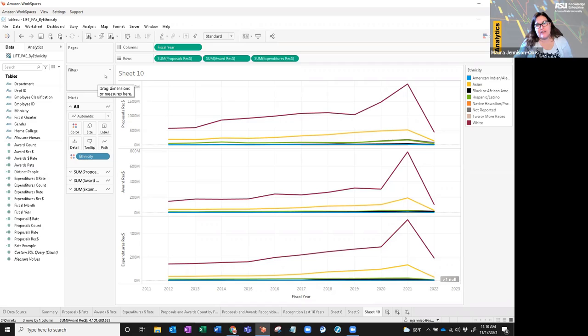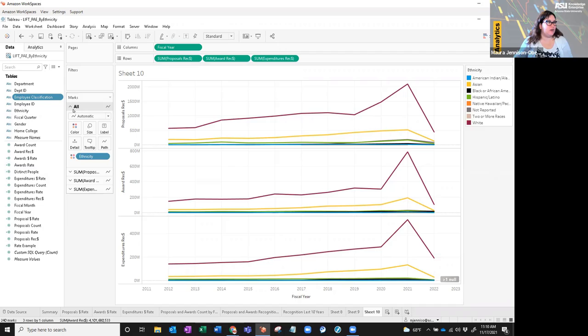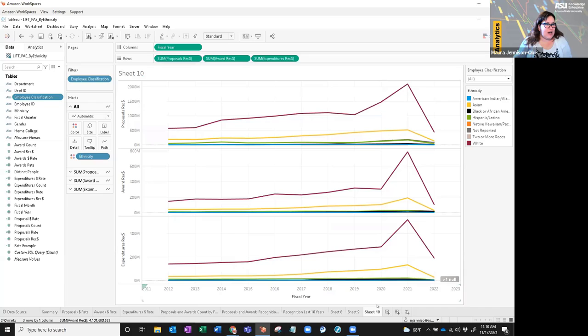Another tip: instead of dragging a field into filters and then clicking to show it, go ahead and click down on the field itself and select 'Show Filter' — that does both steps at once and saves you a step. You can format your dashboard to be more user-friendly by using sets like dropdowns, which lets you have more filters on the side. If you want people to only be able to choose one at a time, you can do it with single values. I also like to always select 'only relevant values,' which limits each filter based on the other filter parameters and helps the user experience.